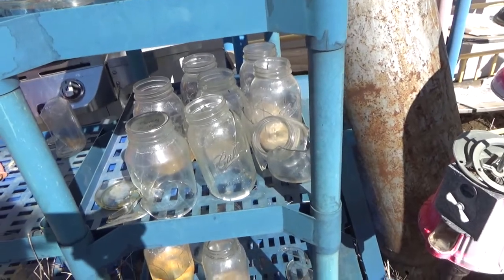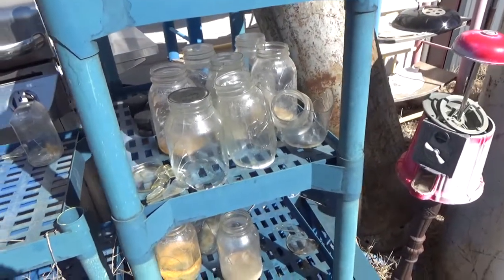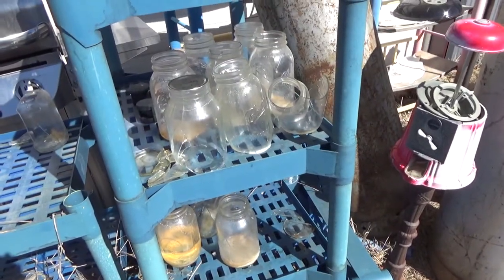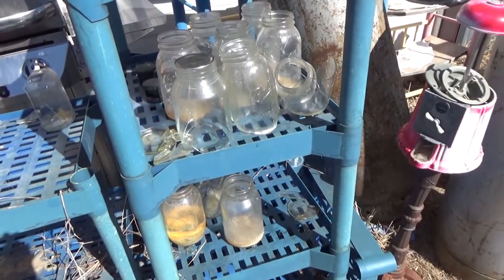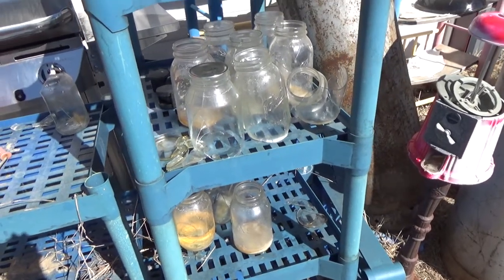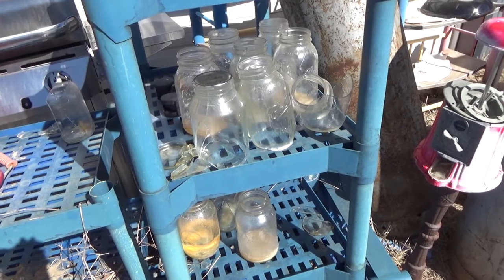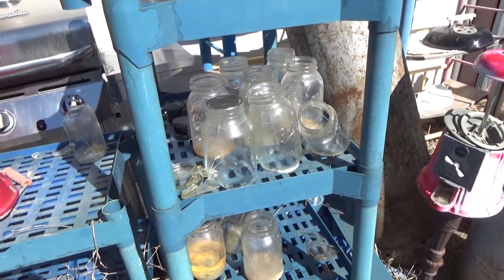I did have something that kind of broke my heart. This is all my broths that froze and busted the jars. And we know now that jars are really difficult to come by. That was my chicken and turkey broth, and there were a few beef broths too. But I can't do beef right now, so that was my meals. I'm going to have to start over on that and try to find some jars somewhere.